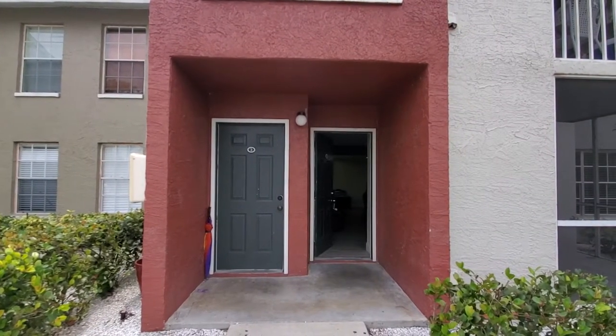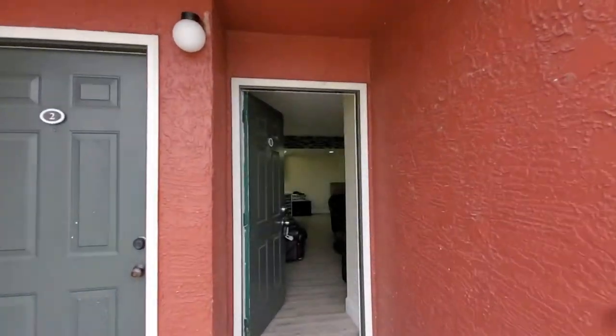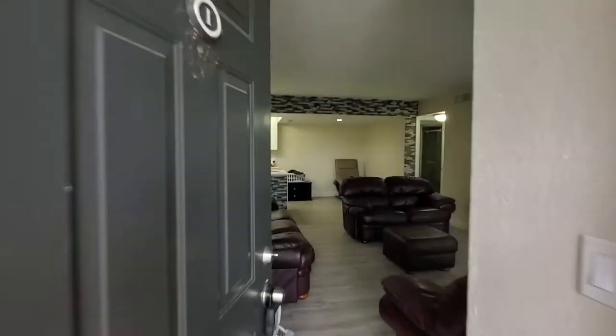We are here at 190 Santa Clara. This is unit number one — it's the end unit. Let's walk inside and take a look.